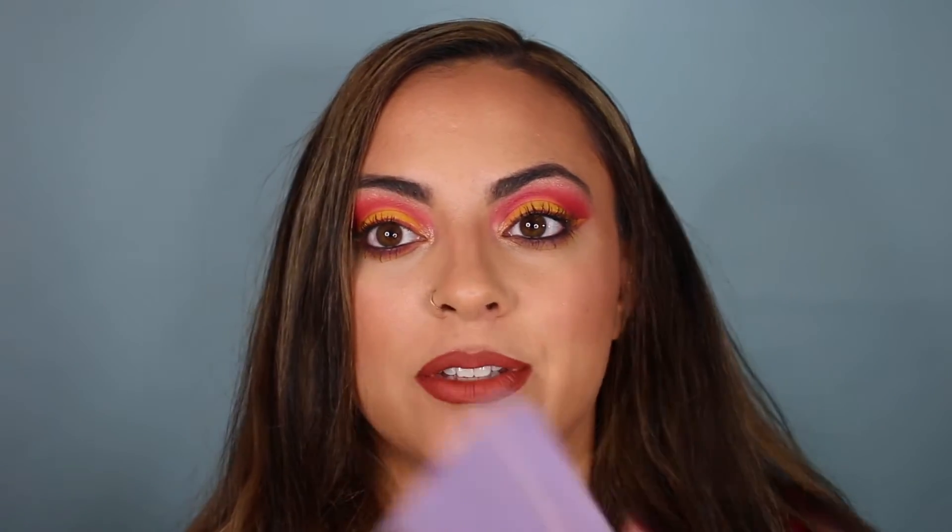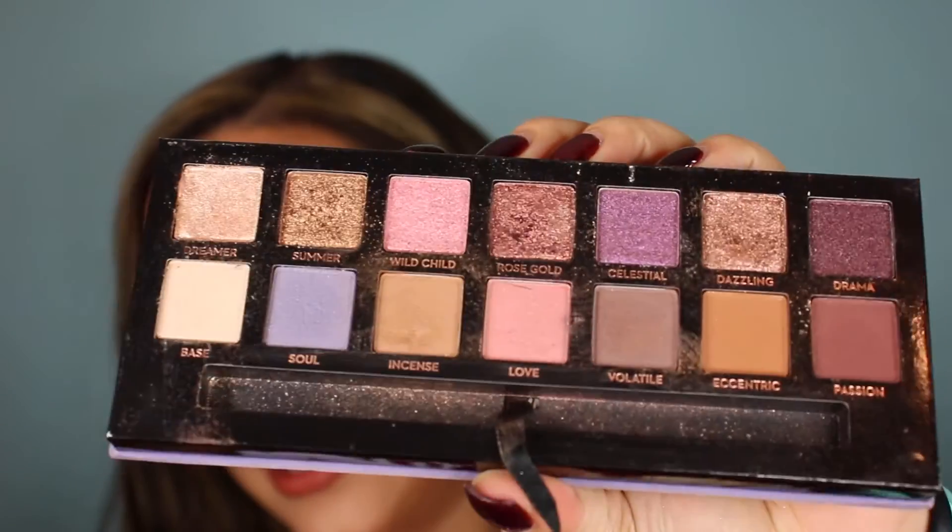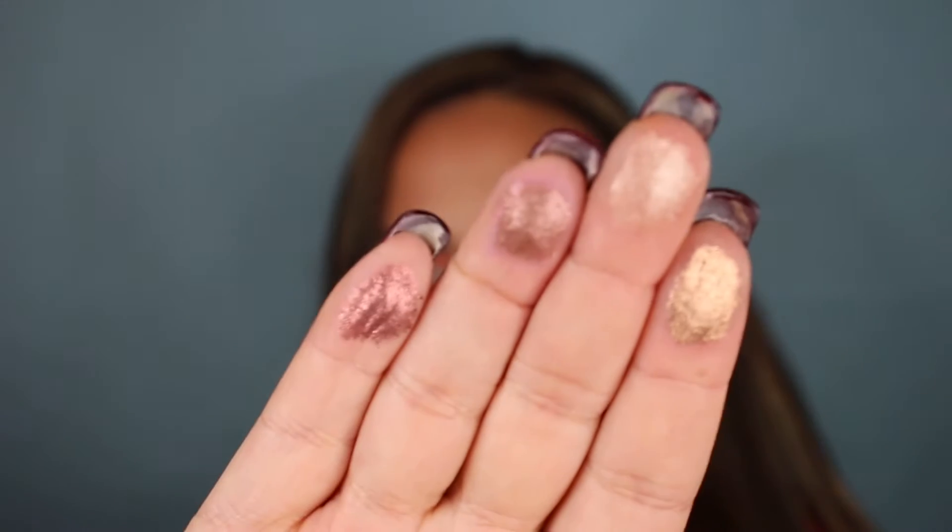As a makeup artist, I do brides, bridesmaids, all that jazz. I gotta give it to Anastasia — I love the Norvina palette. As you can see, my palette is well loved. What I like is that it has transition shades, because a lot of brides and bridesmaids want a natural look, so I can give them that and then add a little pizzazz with some of these shimmers. A lot of brides want rose gold, gold, and champagne tones — it's really in right now — and they are super creamy and they last.